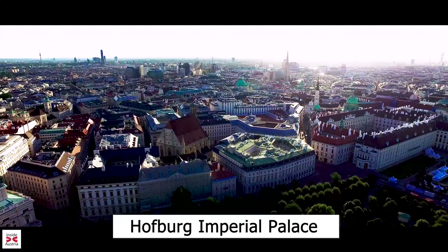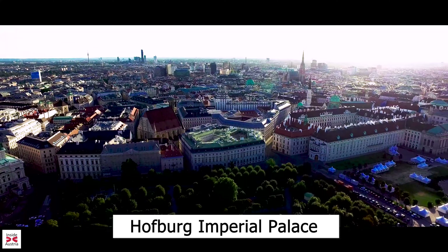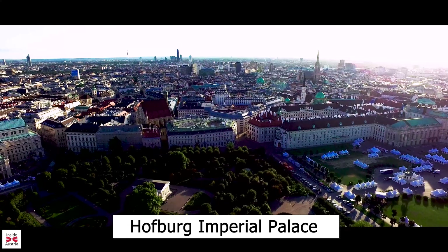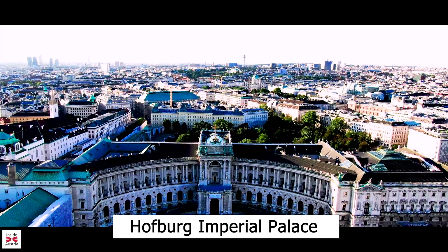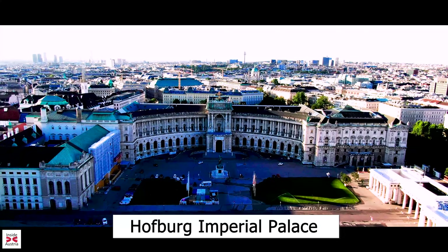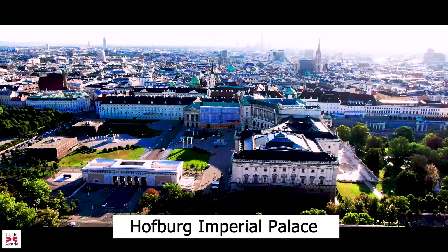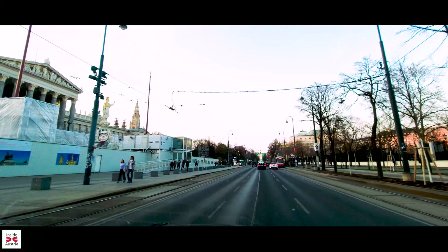The Hofburg is the former principal imperial palace of the Habsburg dynasty. Located in the center of Vienna, it was built in the 13th century and expanded several times afterwards. It also served as the imperial winter residence, as Schönbrunn Palace was only used during the summer. Since 1946 it is the official residence and workplace of the President of Austria. Ever since 1279, the Hofburg area has been the documented seat of government. The Hofburg has been expanded over the centuries to include new residences like the Amalienburg and the Albertina. Located here are also the Imperial Chapel, the Imperial Library, the Treasury, the Burg Theatre, the Spanish Riding School and the Imperial Museums.